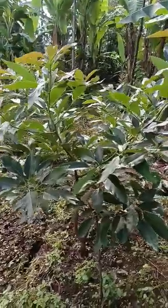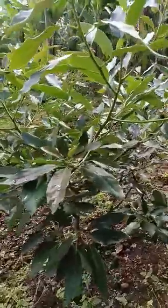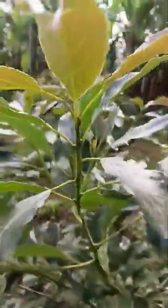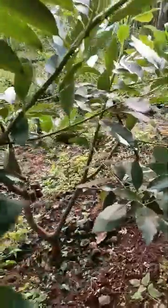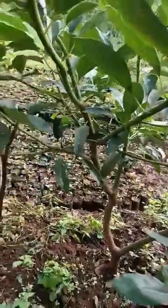Guys, this is what I've been talking about. This is one of my one-year-old Hass avocado. From the leaves, from the color of the leaves, from the size of the branches, you can tell...